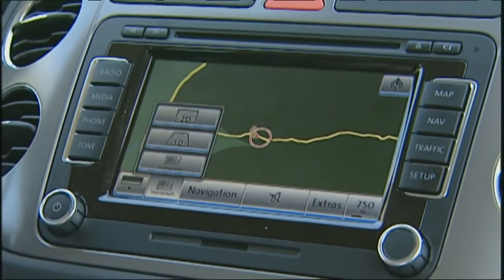The system is also available as a telephone interface, with many options and the standard map display found in every navigation system.